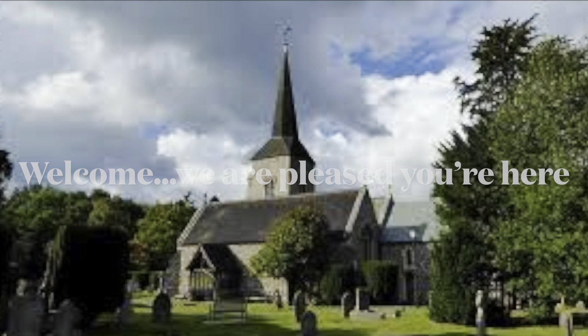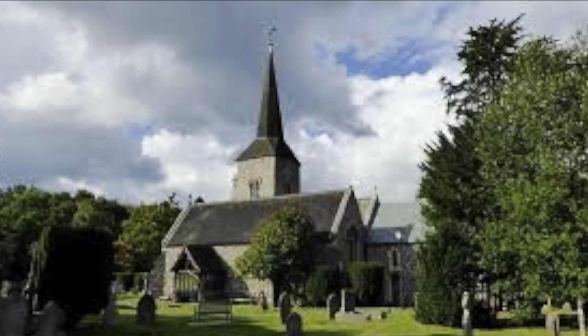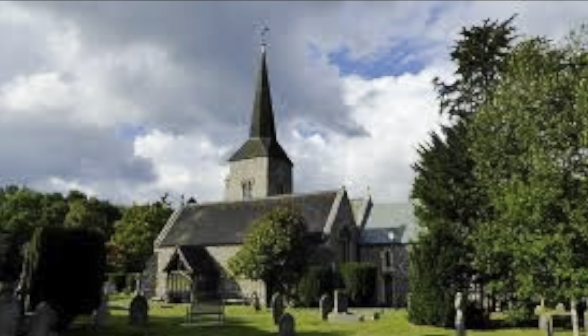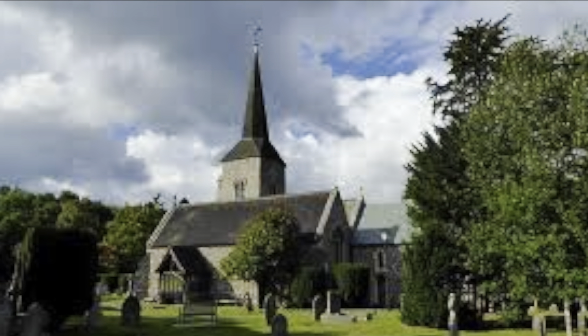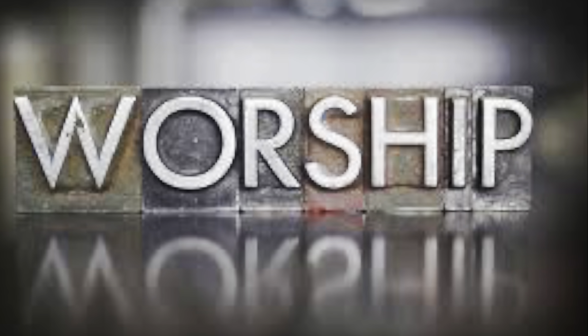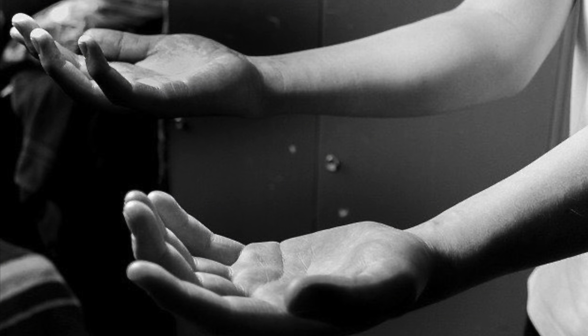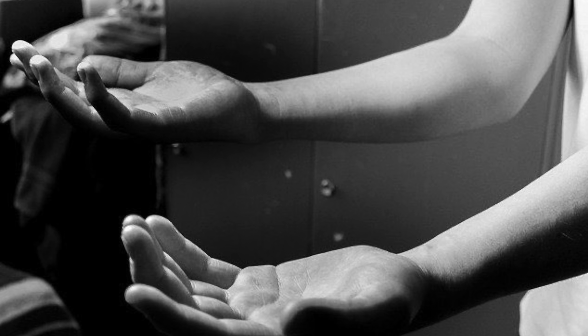Welcome to the YouTube channel of St Nicholas Parish Church here in Chislehurst. I'm Jonathan Bower, the parish priest for St Nick's, and it's my joy and privilege to welcome you here. Here you will find increasing numbers of videos and presentations, including worship, notices about church life, prayers and much more.